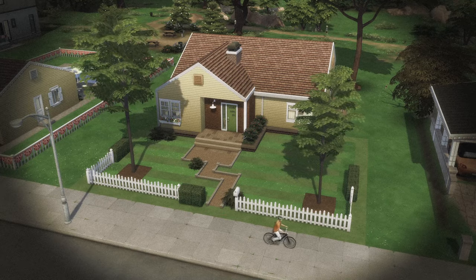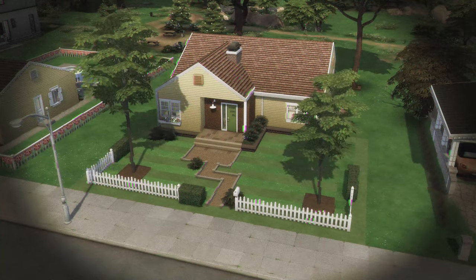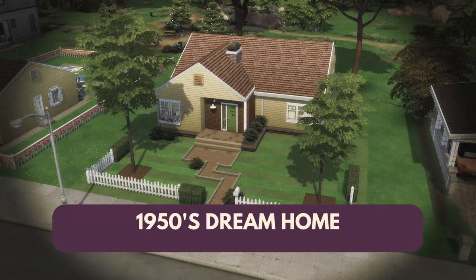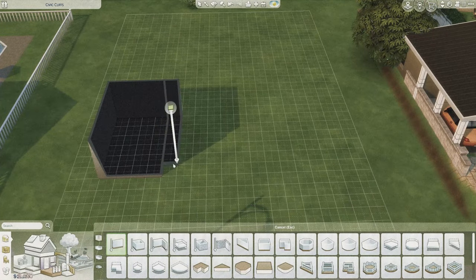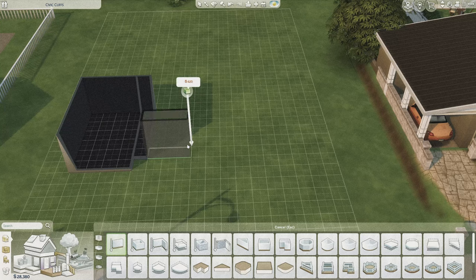Step right up, folks. Welcome to the future of suburban living — the Anderson family's brand new ultra-modern home, where convenience and comfort meet in perfect harmony.